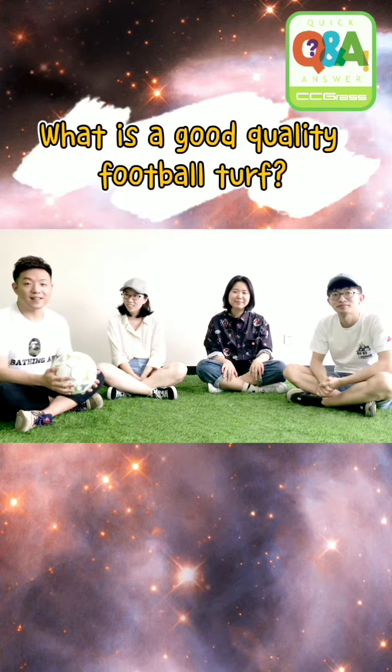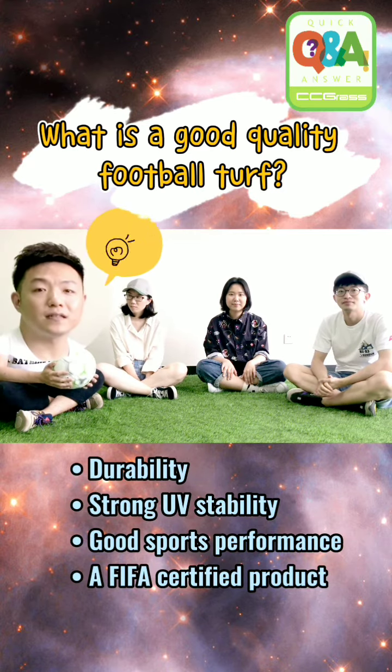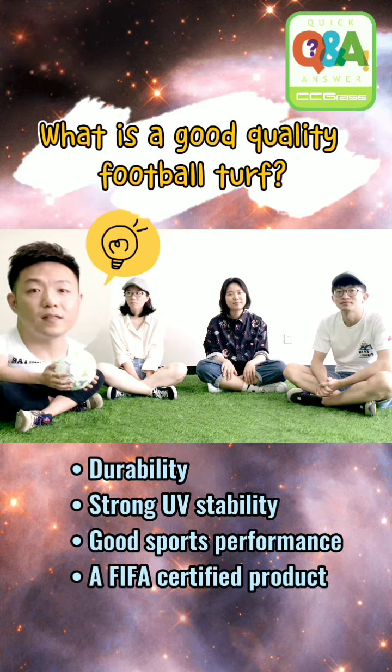What is a good quality football term? Durability, strong UV stability, and good sports performance. Either way is to choose a FIFA certified product.